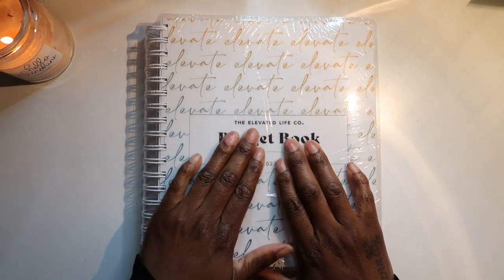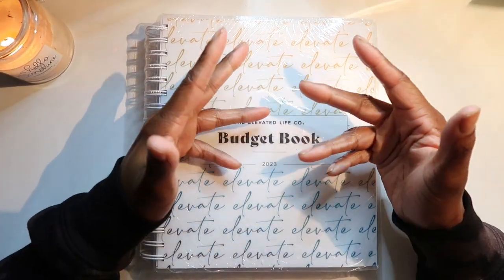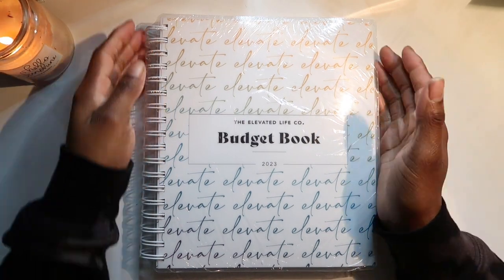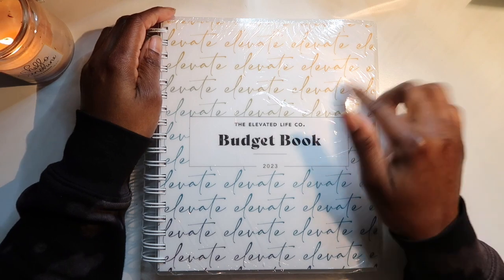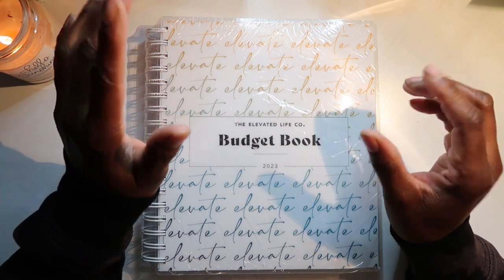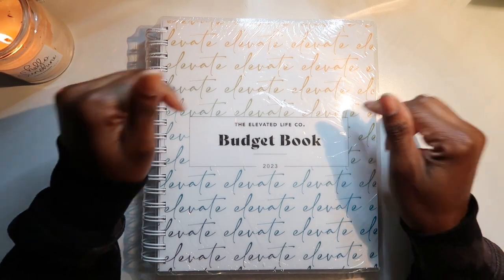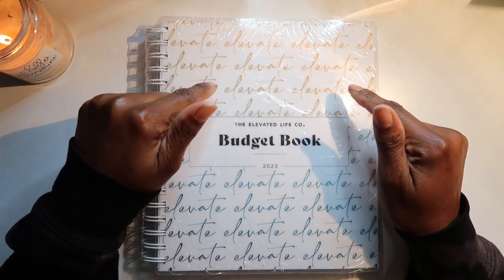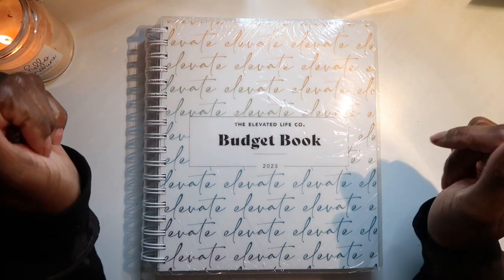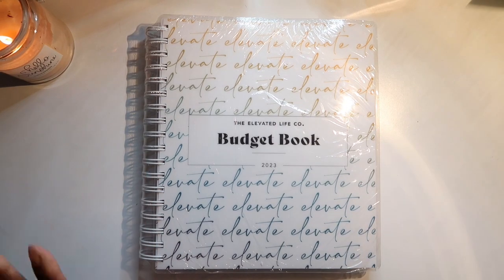This is the Elevated Life Collab — it's her and Brittany. I've been watching Brittany's YouTube channel but I didn't realize I wasn't subscribed to her, so I did go ahead and subscribe after I had already ordered the book. I just happened to go on their website on the spur of the moment and I saw that they had released this book and it was 15% off. At first I was going back and forth like, do I want to spend that much money on a budget book? But I said bump it, let me go ahead and get it.